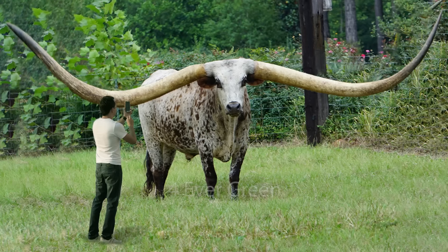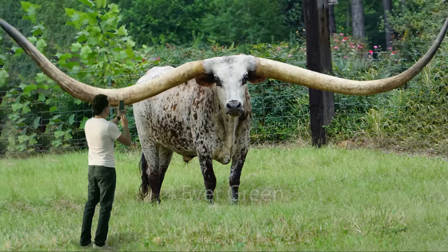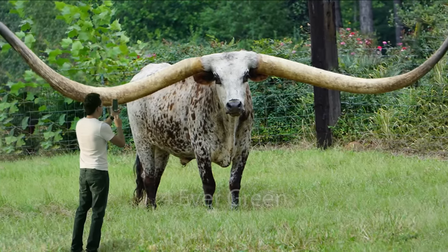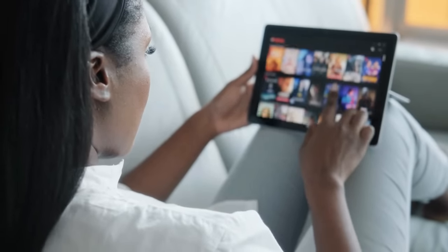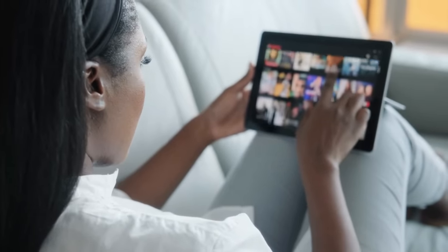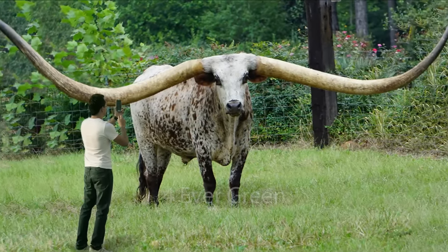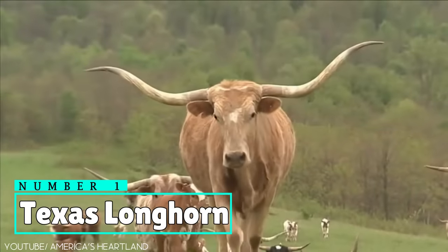It's now time for today's subscriber pick. Today's photo was sent to us by a subscriber wondering about this picture of a man standing close to a bull, which seems to have the longest horns in the world. If you come across a mysterious photo online and want us to look into it, just send it over and we may even feature it on a future video. We looked into this picture and identified this animal as Number 1.